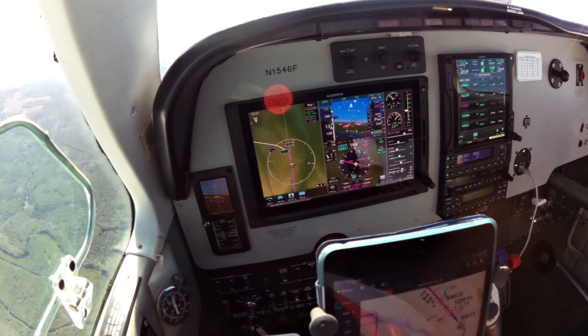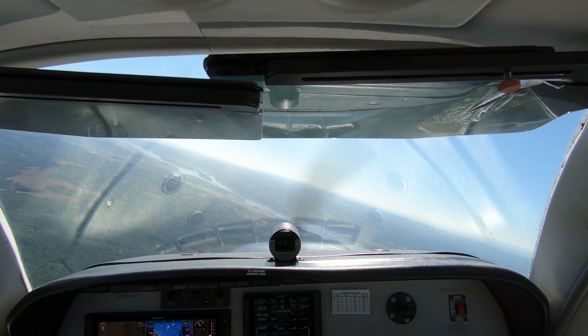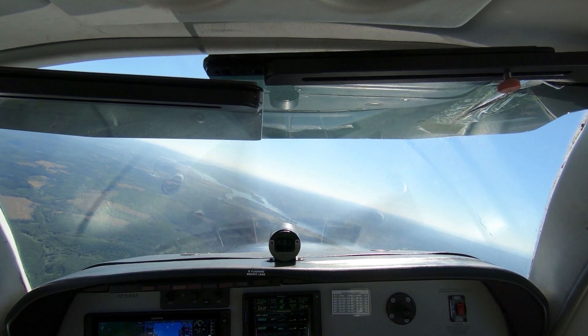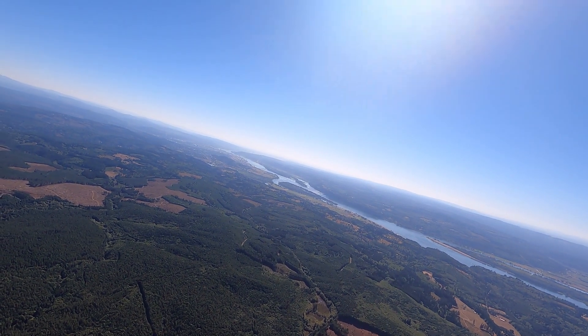Now let's fly that approach in the Bonanza under VFR. I've cut out the radio chatter and squeals — Kelso shares a CTAF with several nearby airports that were busy on that sunny day. Instead, I'll explain what's happening as you watch the avionics do their magic.